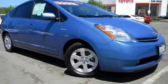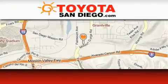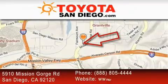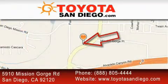Please call us today for more information on this great vehicle. Toyota San Diego is located at 5910 Mission Gorge Road in San Diego. Our goal is to exceed all of your expectations to ensure that you'll return for future visits.